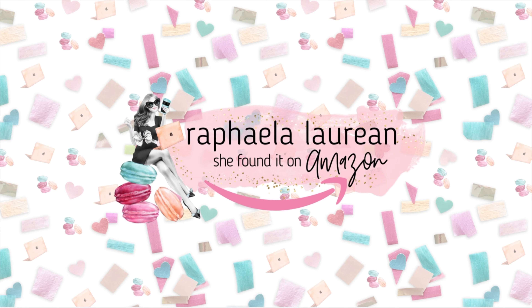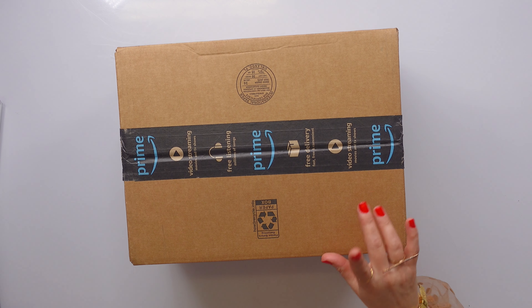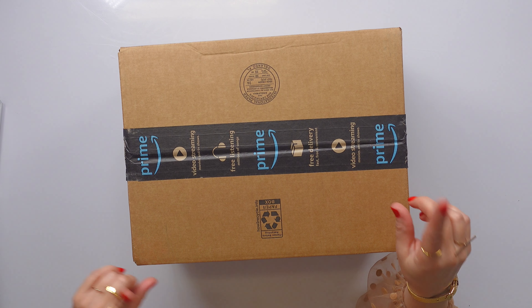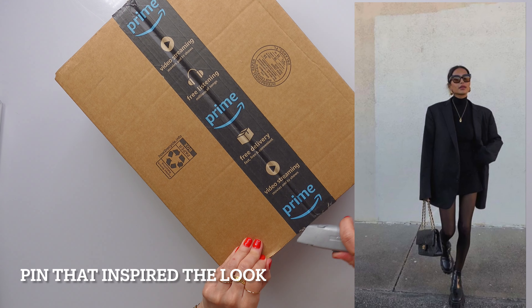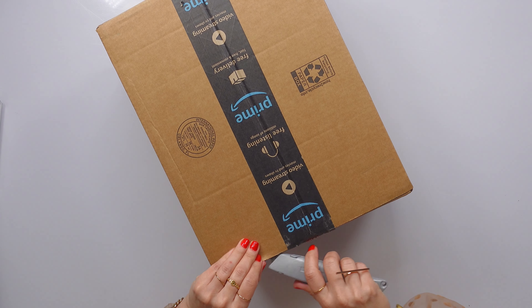She has arrived. I am so excited to cut into this box. I found this bag on Amazon, and it is to go with an outfit that I'm going to be recreating from Pinterest on the 10th. So if you wanna see that, don't forget to subscribe. But I am so excited for this purse.